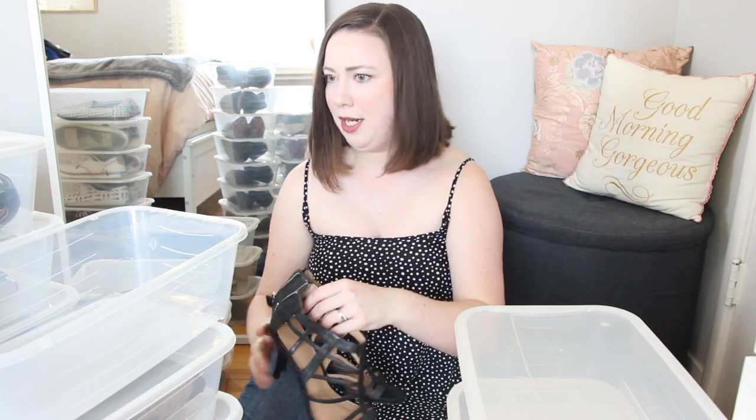Next is a pair of heels I absolutely love. I've worn these so many times, and I know that when they finally fall apart or the heel breaks, I will find the exact same pair because I love them that much. They're Nine West little cage heels with a skinny heel, but they're very comfortable. You're not going anywhere — these are staying.